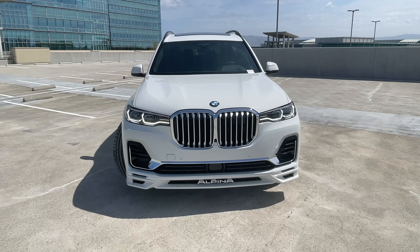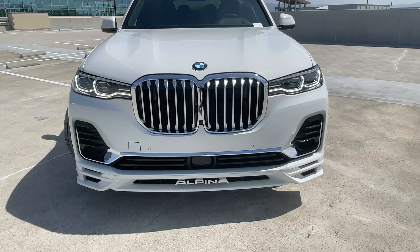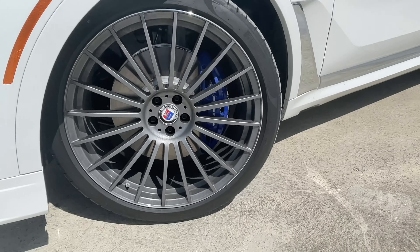It's based on the X7 40i — basically the electric line trim. Key features up front include the floating Alpina logo. If you go over to the side, you'll note the gigantic 23-inch wheels.